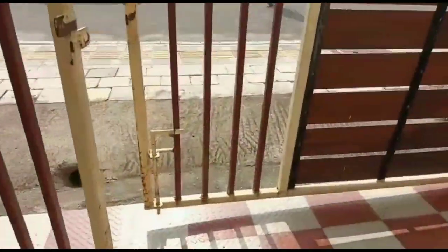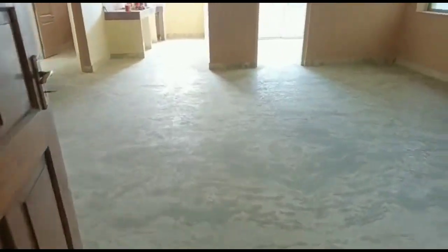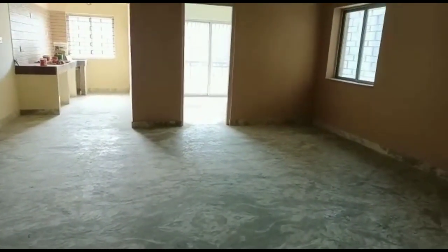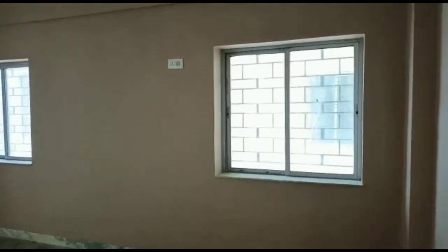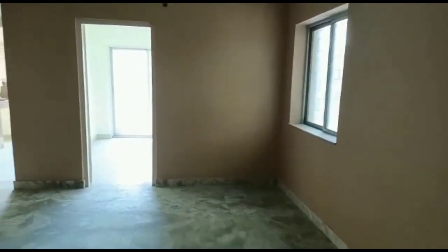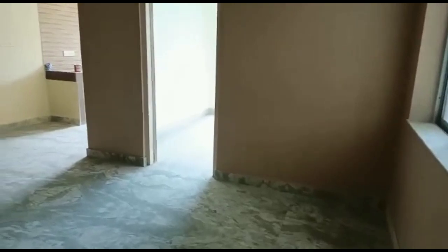First of all, I would like to show you the living-cum-dining room. This one is quite spacious and it has two windows. This is the beauty of this flat — you are getting a quite big living-cum-dining room.